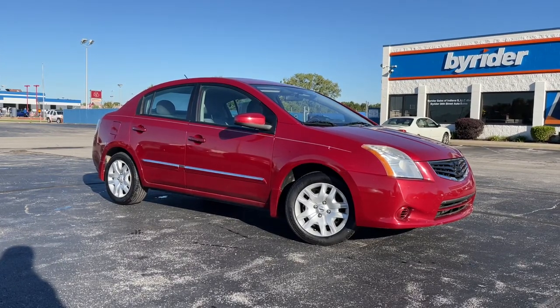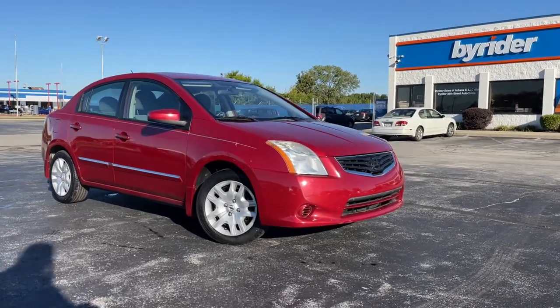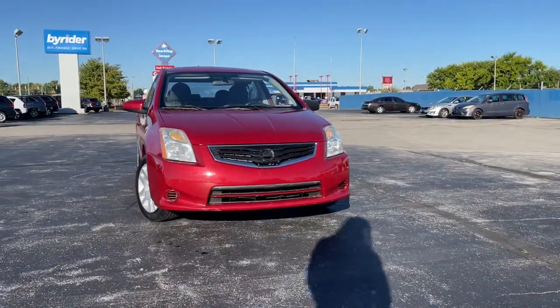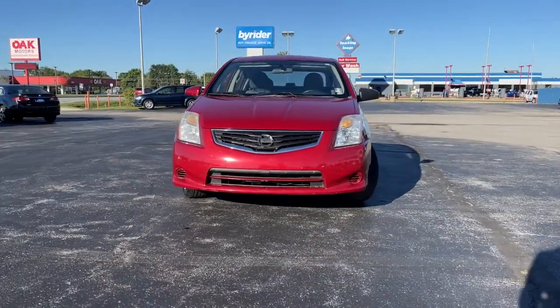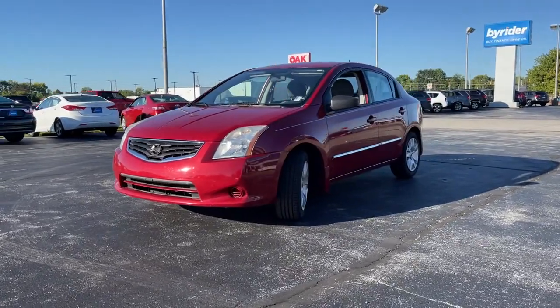Looking for your dream car? It could be the 2010 Nissan Sentra. With less than 120,000 miles on the odometer, this vehicle provides excellent value. Comfort, convenience, safety, and fun are all yours in the sleek and spirited Sentra.